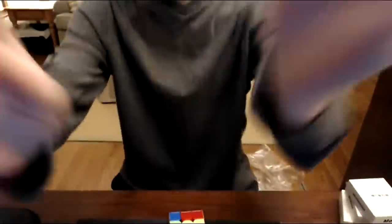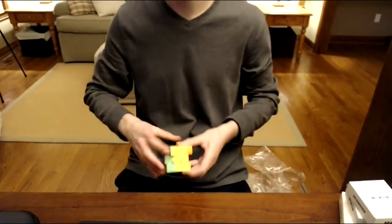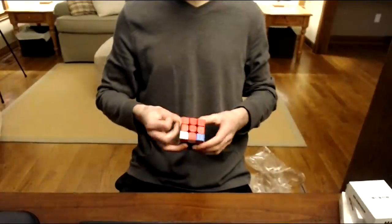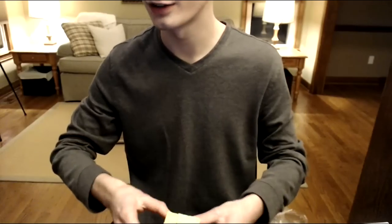This one has a similar amount of lube to the previous cube. Can I beat Yusheng Du? I hope so — everyone hopes so. Someone says they use it for blind — that's cool. This one is gummy as well. What keyboard do I use? It's a Cooler Master brown switch mechanical keyboard — it's discontinued, the model is probably like Quick Fire TK or something. I've had it for like three years and it's holding up perfectly.